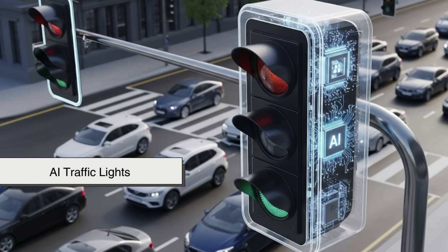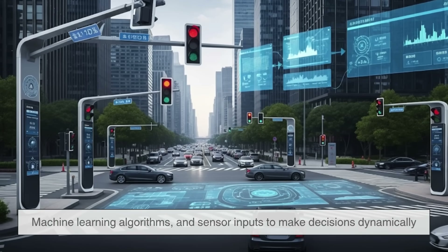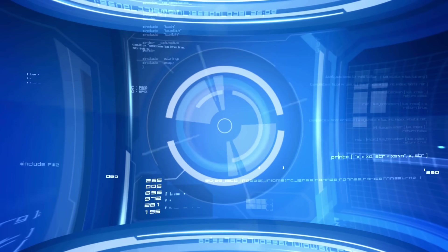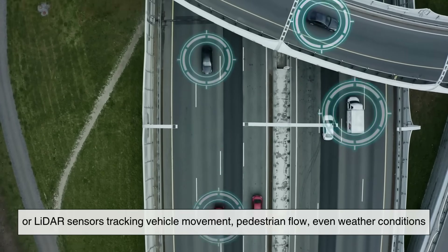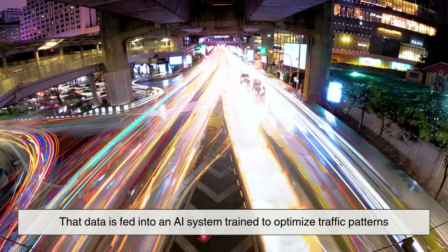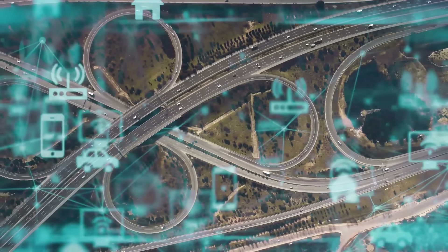This is where AI traffic lights step in. Unlike traditional systems, AI-controlled traffic lights use a combination of real-time data, machine learning algorithms, and sensor inputs to make decisions dynamically. Picture a city intersection equipped with cameras, radar, or LIDAR sensors tracking vehicle movement, pedestrian flow, even weather conditions. That data is fed into an AI system trained to optimize traffic patterns, not just at one intersection, but across an entire network.